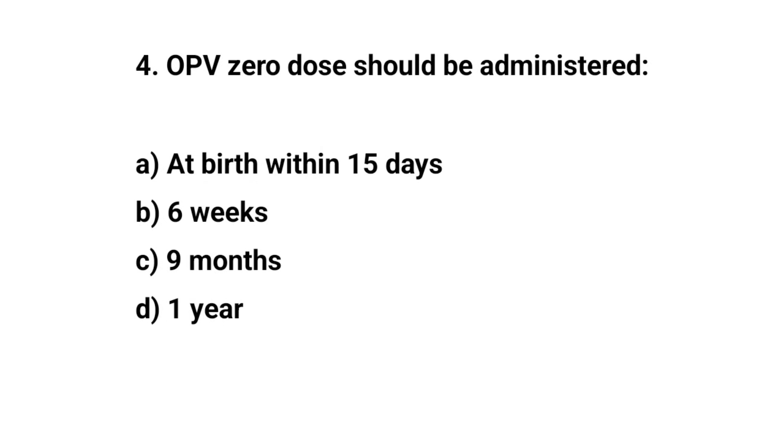Question number four. OPV zero dose should be administered — the right answer is A: at birth, within 15 days.